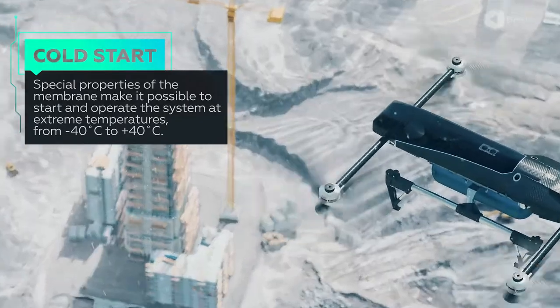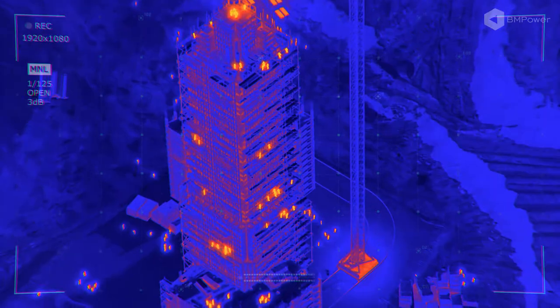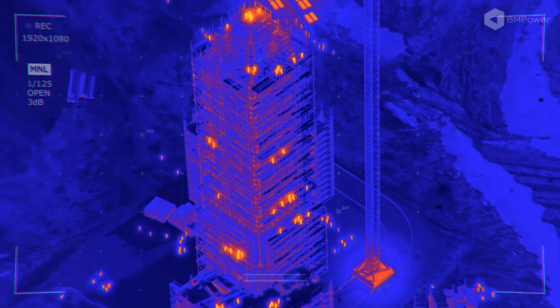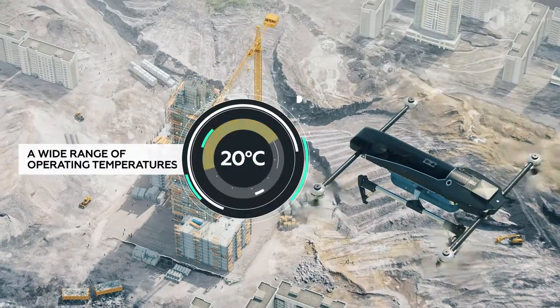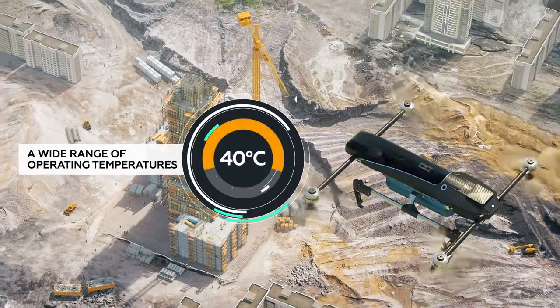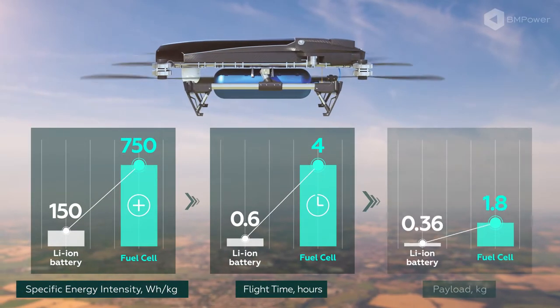Proprietary fuel cell technology enables reliable startup and operation, even in extreme weather conditions. Within our fuel cell energy system, an unmanned aircraft with vertical takeoff and landing has up to five times more energy at its disposal compared to current battery-powered solutions.